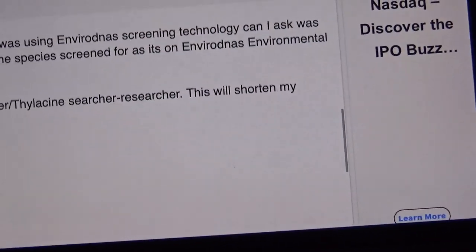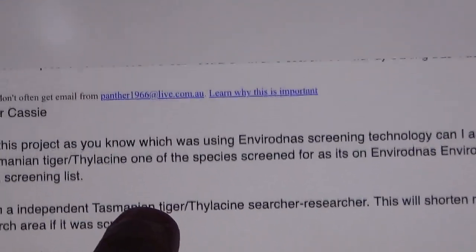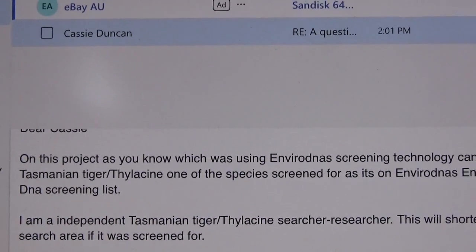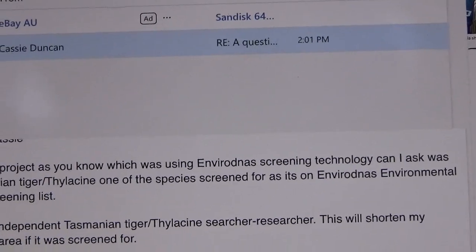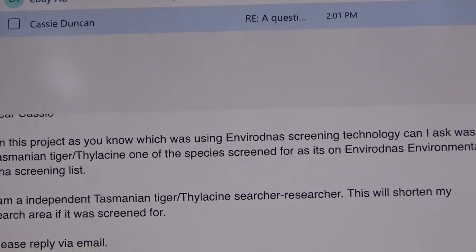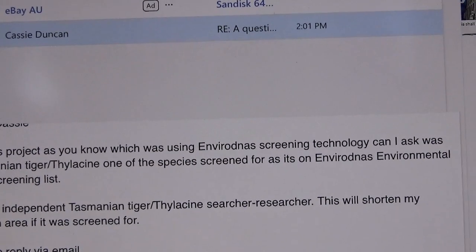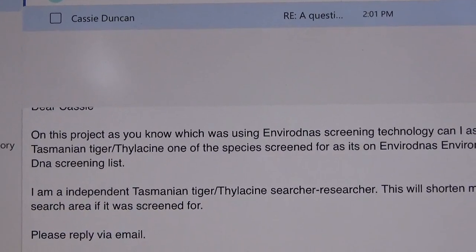And this was my initial email to her: 'On this project, as you know, which was using EnviroDNA screening technology, can I ask — was the Tasmanian tiger thylacine one of the species screened for in EnviroDNA's environmental DNA screening list?'